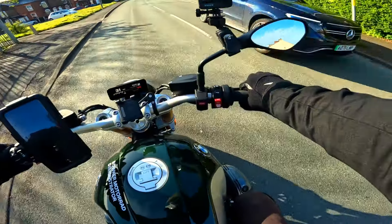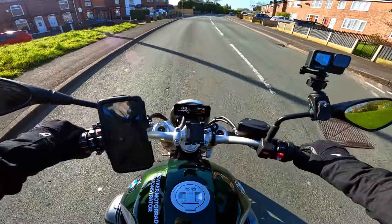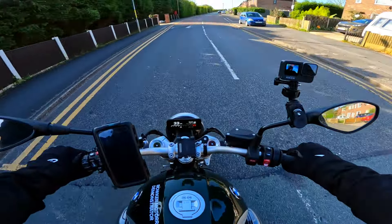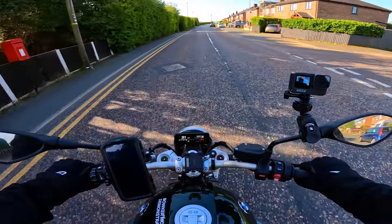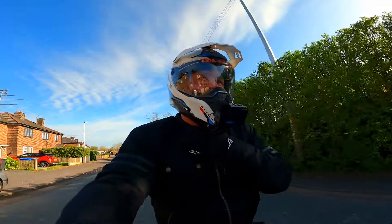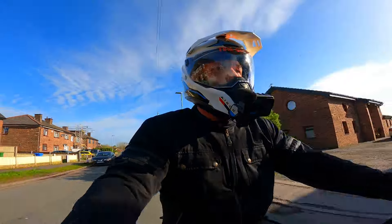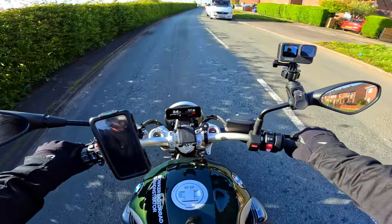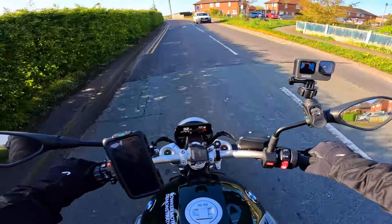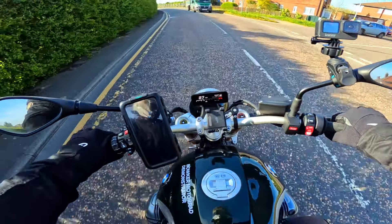Don't let these blue skies fool you - it's absolutely baltic. It was three degrees when I looked on the phone. I've got my adventure helmet on, haven't worn it for a while, thought I'd give it a run out today. The cold air is coming in under there and it's freezing my chin. Lovely, lovely.